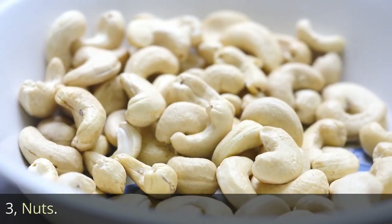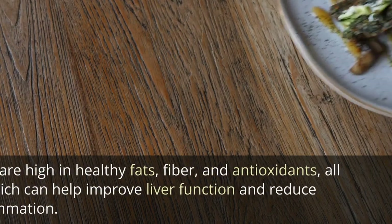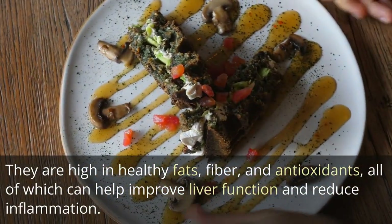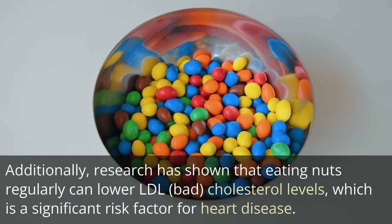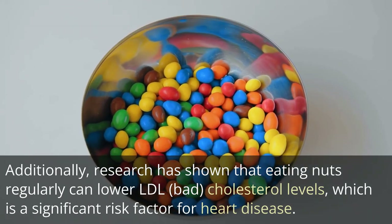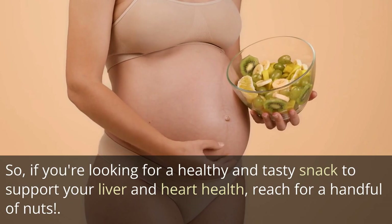3. Nuts. Nuts like almonds, walnuts, and pistachios are packed with nutrients that can benefit both your liver and heart. They are high in healthy fats, fiber, and antioxidants, all of which can help improve liver function and reduce inflammation. Additionally, research has shown that eating nuts regularly can lower LDL bad cholesterol levels, which is a significant risk factor for heart disease. So, if you're looking for a healthy and tasty snack to support your liver and heart health, reach for a handful of nuts.